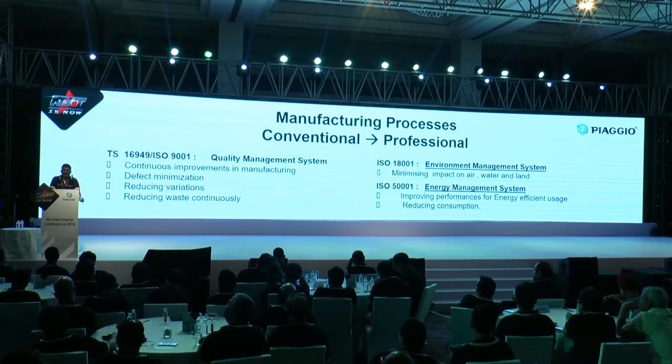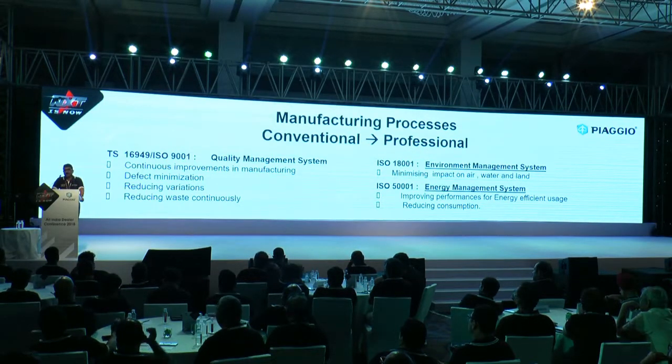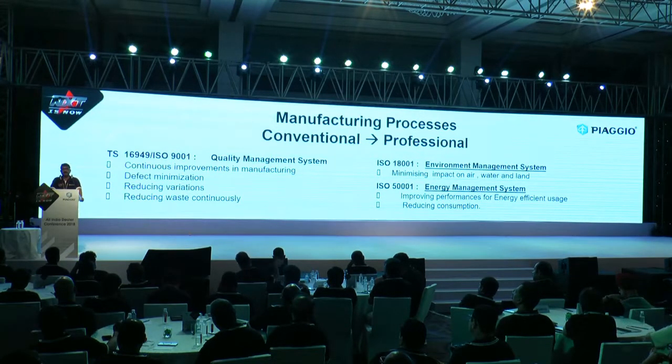It is not easy to run the plant with so many operations and guarantee that we will not pollute air, water, or the earth. We have been successfully doing it with a lot of systems developed in-house.